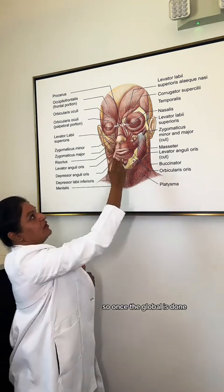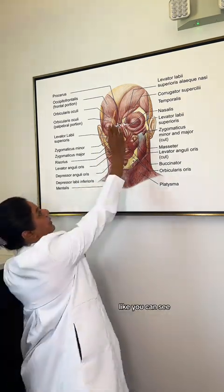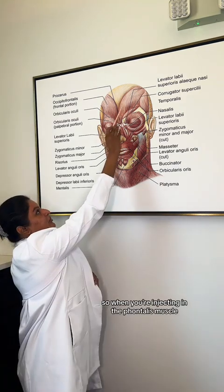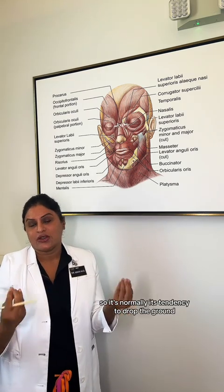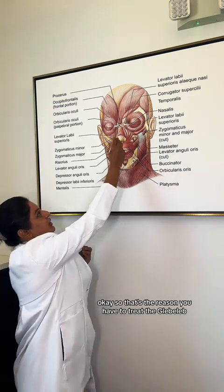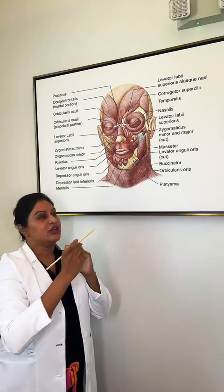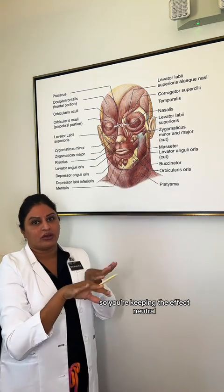Once the glabella is done, we go to the forehead — that is the frontalis muscle. You want to relax the frontalis muscle to help ease the lines and wrinkles. When you inject the frontalis, you're causing weakness of that muscle, and its natural tendency is to drop the brow. That's the reason you have to treat the glabella first, because the glabella is normally dropping the brow, and when you relax it, it causes elevation. So you're counteracting the relaxation of the frontalis by relaxing the glabella, keeping the effect neutral.